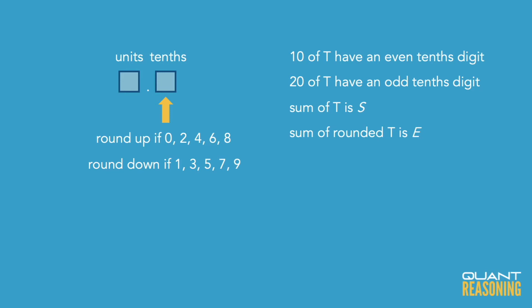When they add up all of the rounded numbers, we get e, and when we add up the original numbers, we get s. They're asking which of the following could be a value of e minus s, the difference. The difference between a rounded number and an original number is called a rounding error.